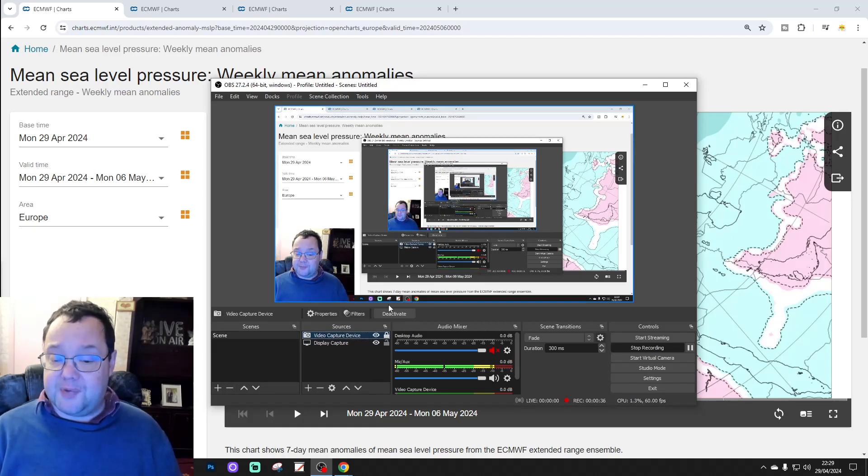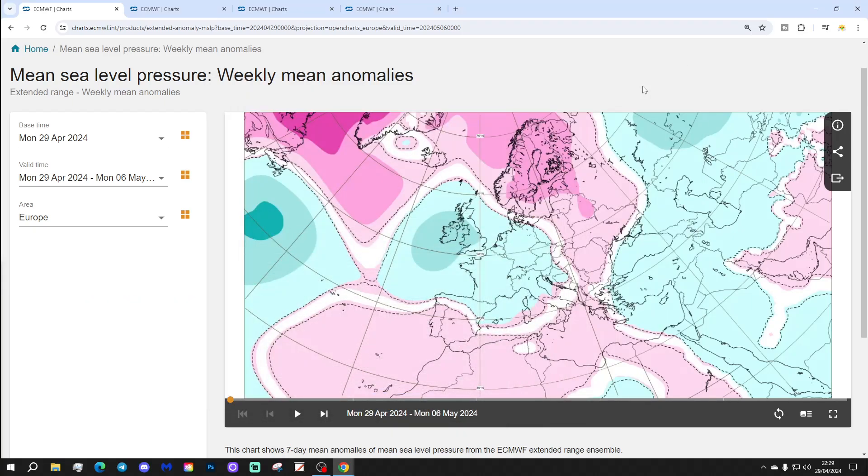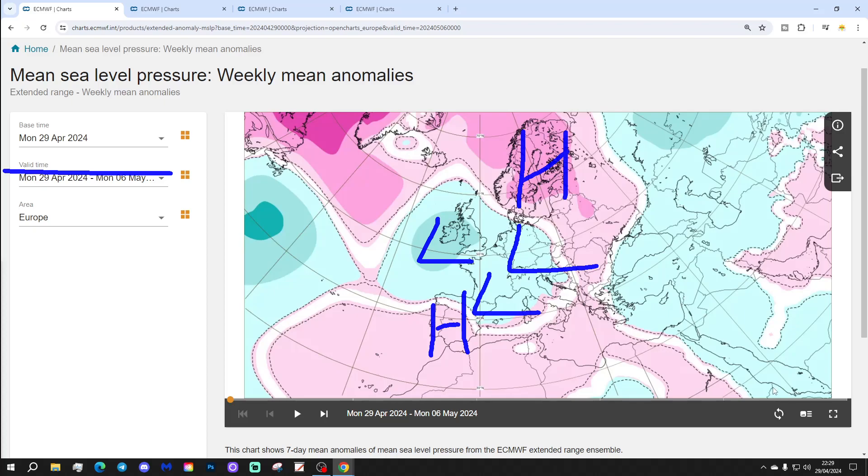We're going to start off with the Week 1 Mean Sea Level Pressure Anomaly, taking us through this week, the 29th of April through to the 6th of May. Low pressure is going to be in control across western parts of Europe, including the UK, Ireland, France, and Germany. We've got some higher pressure up towards Scandinavia and the Nordic regions, and a little bit of a ridge down towards the far southwest as well.